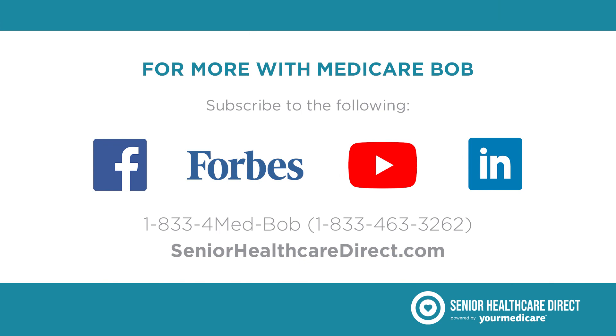Thanks for watching, and don't forget to hit the subscribe button for more from me, Medicare Bob. Thank you. Bye.